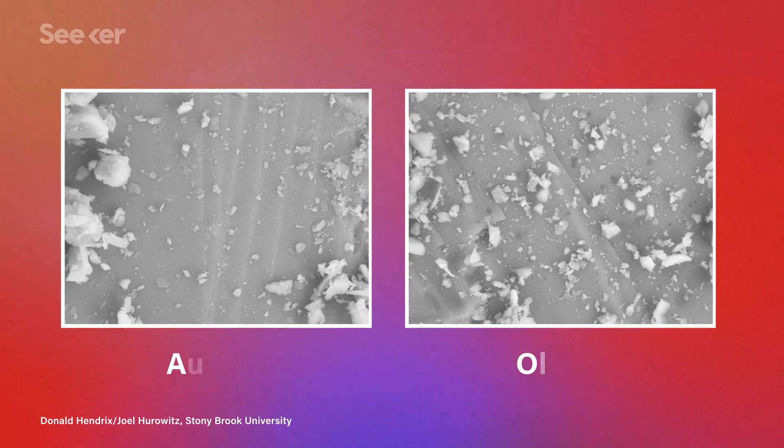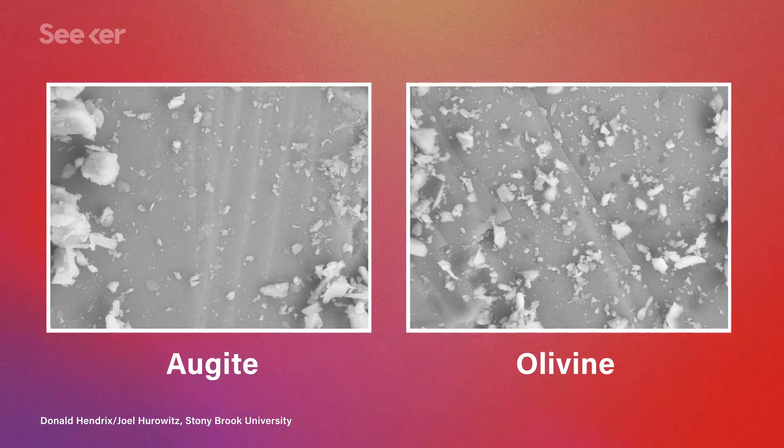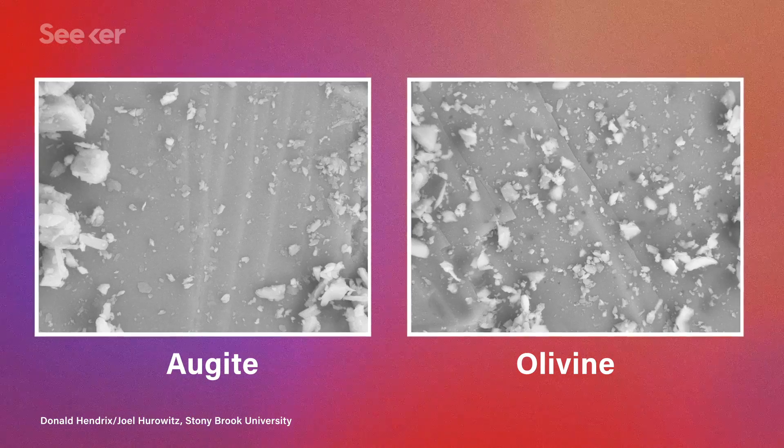And if you breathe that stuff in, extra not good. When astronauts come back in from stomping around on the moon's surface, their suits are covered in the stuff, and they have to take their helmets off to get out of the suit. So what kind of risk does exposure pose? To find out, a team at Stony Brook University took two iron-based compounds that we know are found on the moon, and soaked them in a solution designed to mimic human lung fluid.